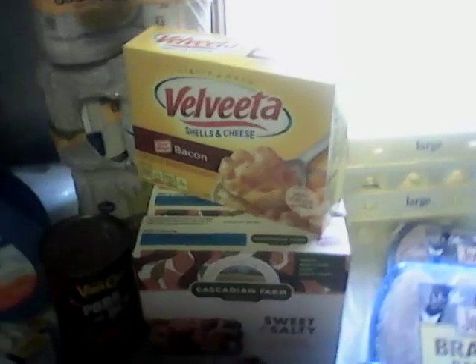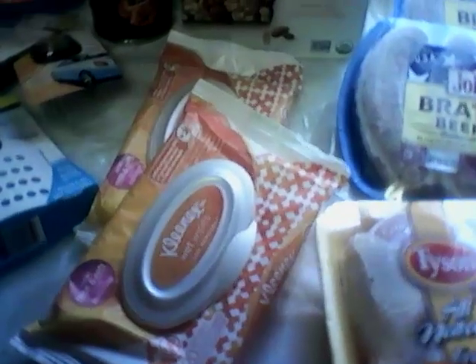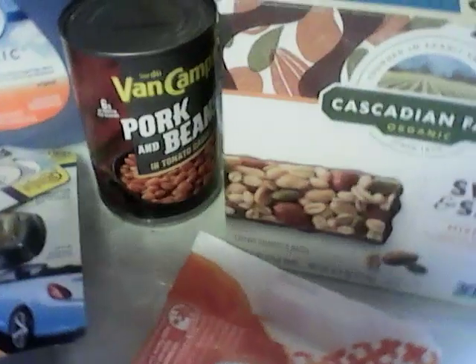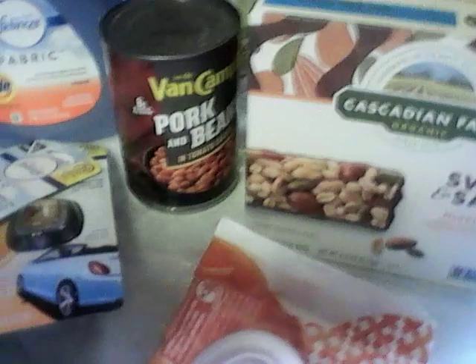The Velveeta shells and cheese are on the buy five save five for $1.99. I had a dollar off Peely, so $0.99 for the macaroni and cheese. These Kleenexes were on sale and I had a two off of two, so it made them just change. The Van de Camp's pork and beans were on a closeout for $0.60 and I had a $0.40 coupon, which made them $0.20.